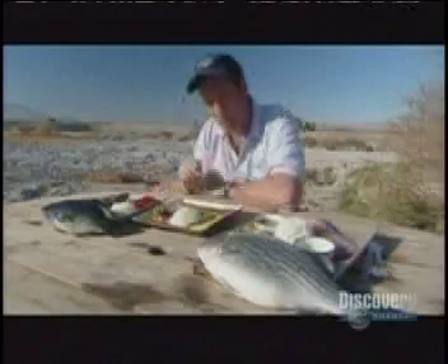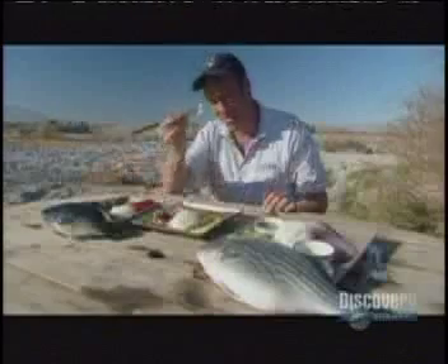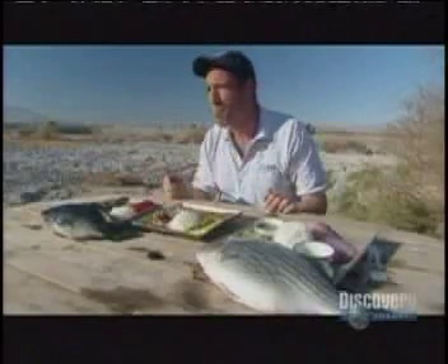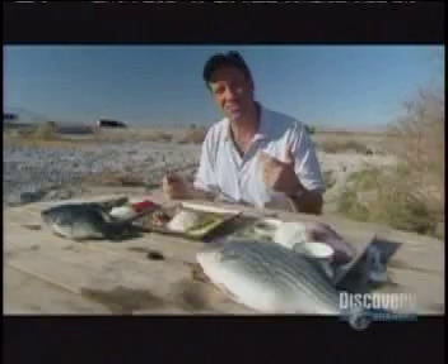True, for the moment the striped bass is getting all the glory while the tilapia is otherwise engaged eating its poo — but don't be fooled, tilapia tastes great. Reminds me of bass.